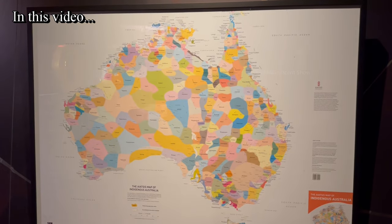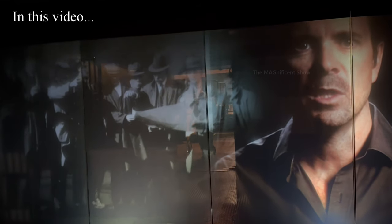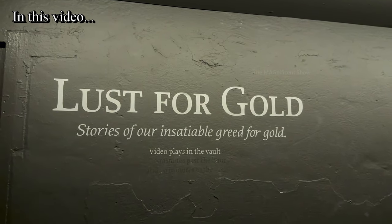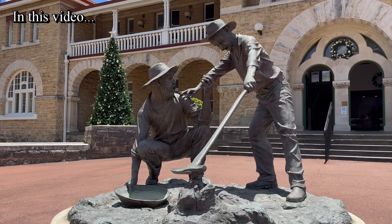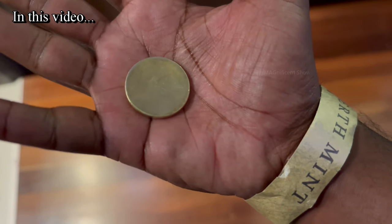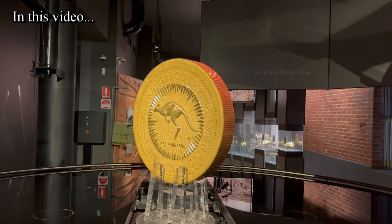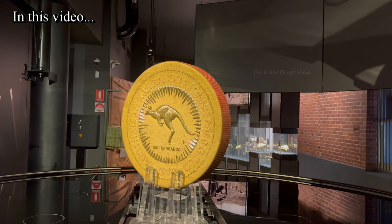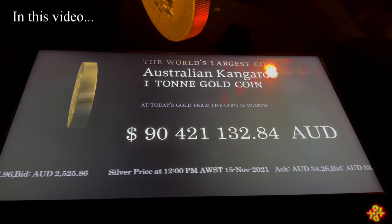Western Australia is the biggest state in Australia, which has the biggest mining industry in the country and produces a lot of minerals and metals every year. The Perth Mint is one of the places which manufactures and sells gold, silver and platinum collector coins, bullion bars and luxury jewelry in Australia. The world's biggest coin is also displayed in the Perth Mint, which is a one-ton gold coin worth more than 90 million dollars.